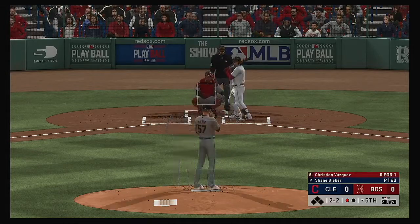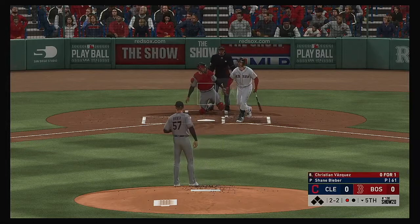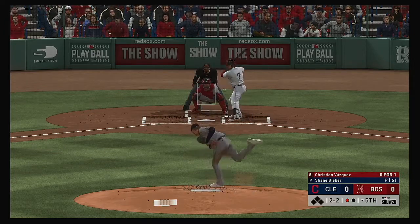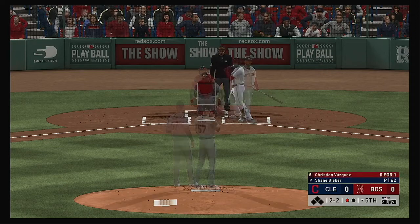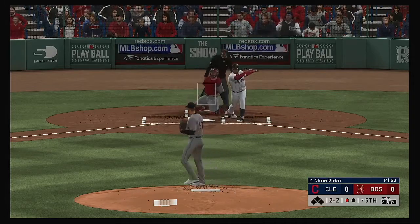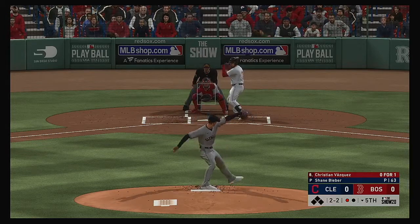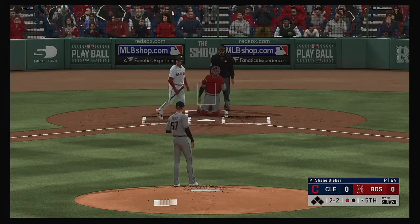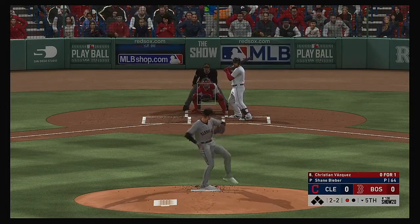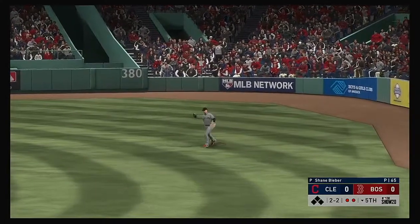Another foul ball, two and two one more time. Lifted down the line in left — foul ball. You can't get into auto-swing mode, you still have to control the strike zone. Again, another foul ball. No runs, three hits, and no errors for the Red Sox to this point. Hit the other way out toward right field — loop low is there, two down.